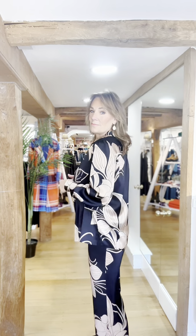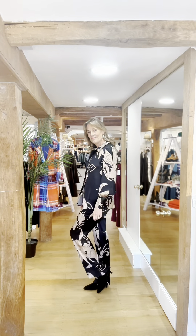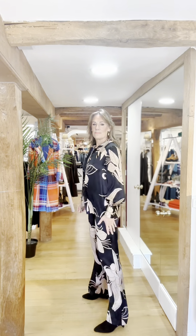Now we have a stunning co-ord set. The blouse is the Aster blouse, made from their signature stretch silk in this stunning 20th Anniversary Collection print — we're obsessed with it. The matching trousers are called the Isabella trousers, a gorgeous palazzo shape. The whole look is just amazing together.